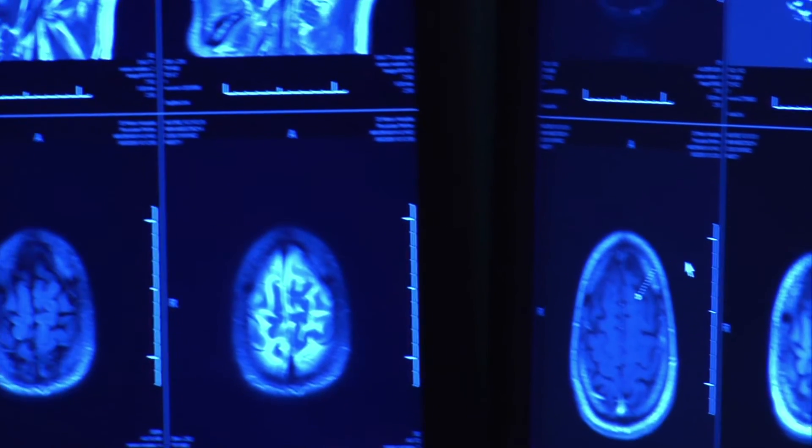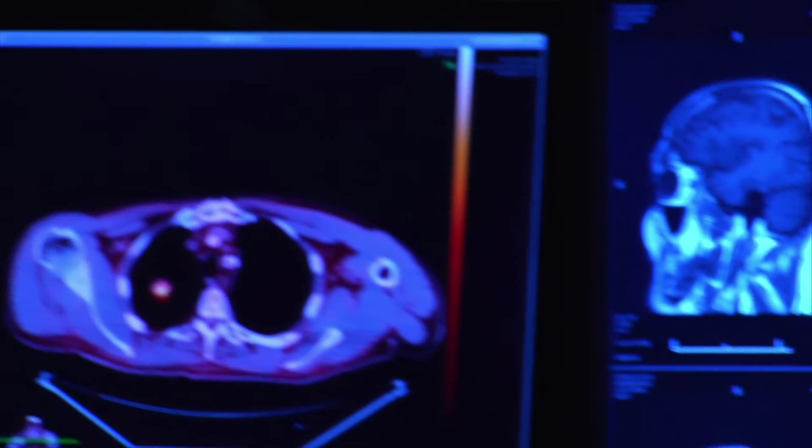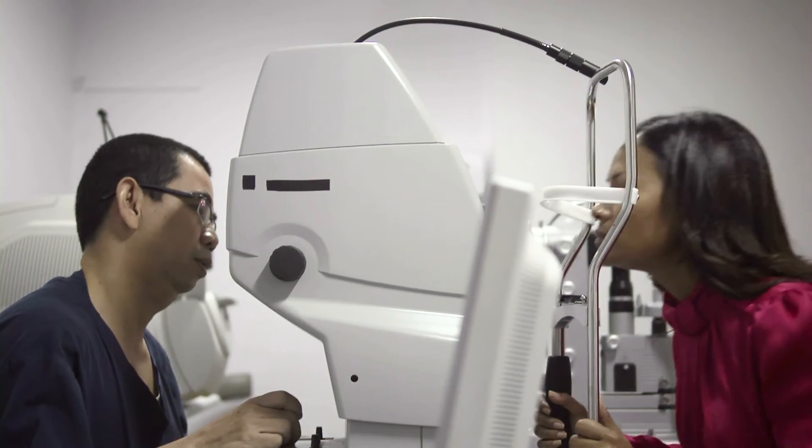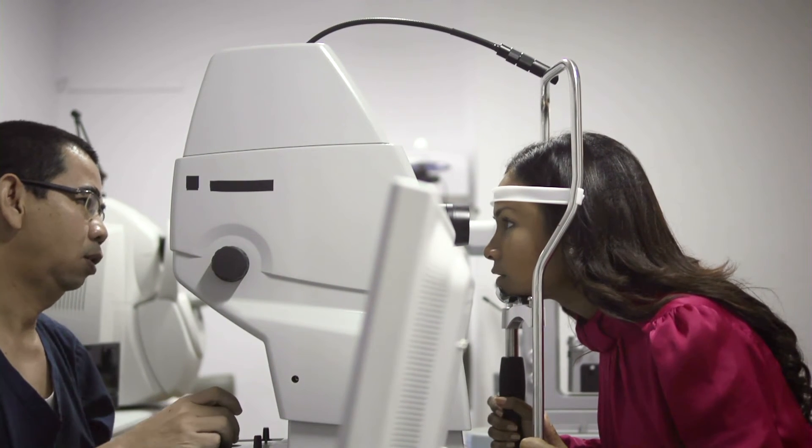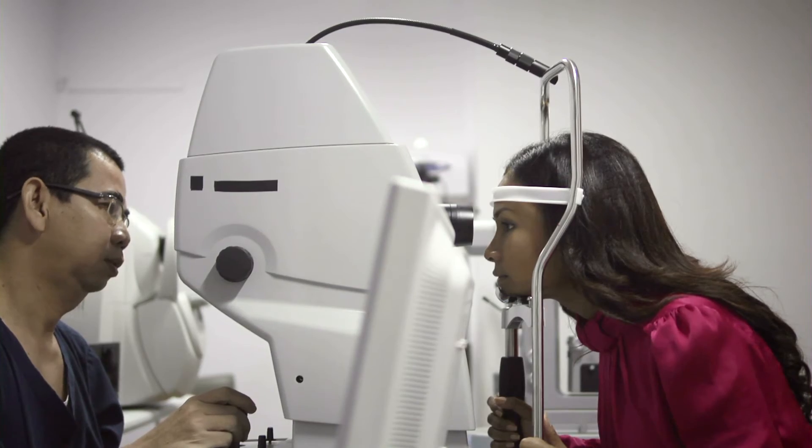Our optics help to detect neuronal activity, genetic disorders, and hormonal imbalances in the brain. Our optics focus on diagnosing macular degeneration, diabetic retinopathy, glaucoma, and countless other retinal disorders in the eye.